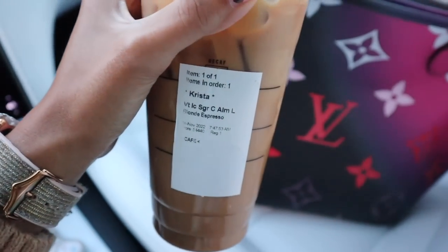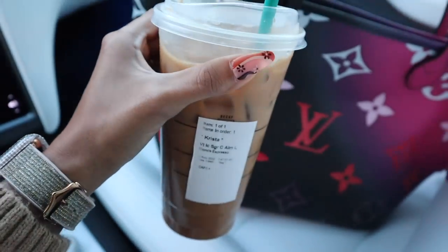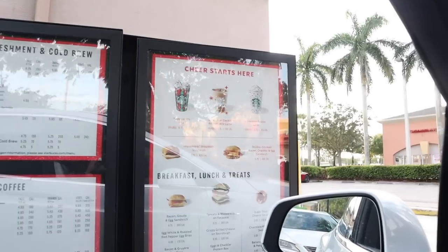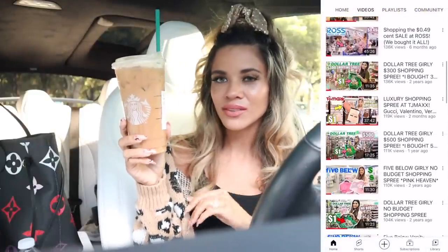Before we go on this big Walmart Christmas shopping spree for friends, family, and maybe a few things for myself, I want to let you guys know that today I got a venti iced sugar cookie almond latte. Anything with almond milk is really good, and it's one of their new seasonal drinks — it tastes so yummy. I highly recommend it; it's not too sweet, not too strong, and it's so festive with little green and red sprinkles on top.